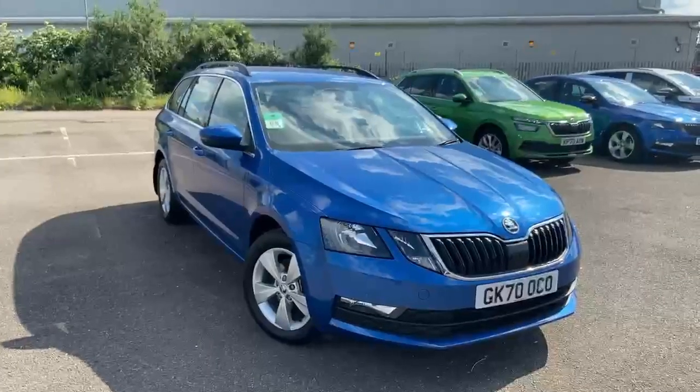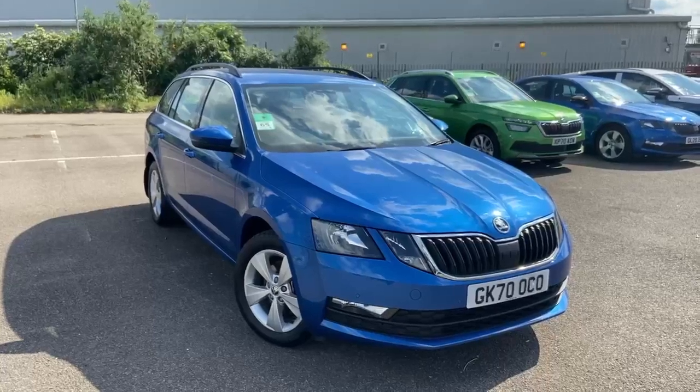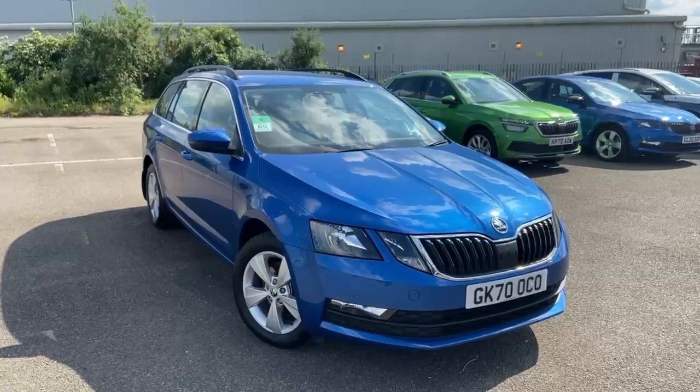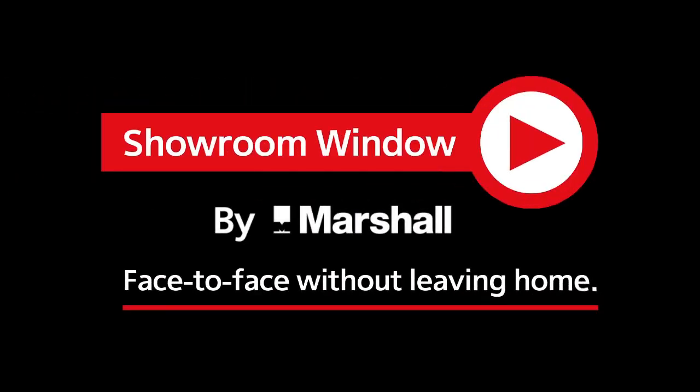Thank you for watching today's short video. If you have any further questions or queries, please do get in contact. Our contact number is 0208 686 888 444. Thank you for watching. Showroom Window by Marshall — your personal video presentation service.